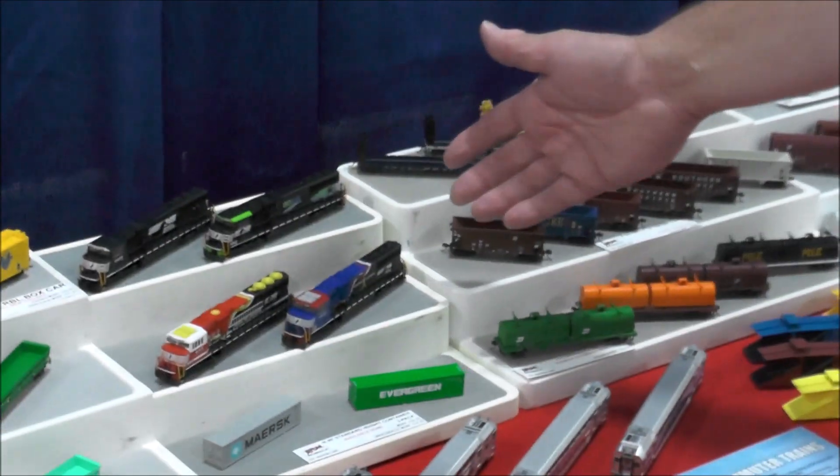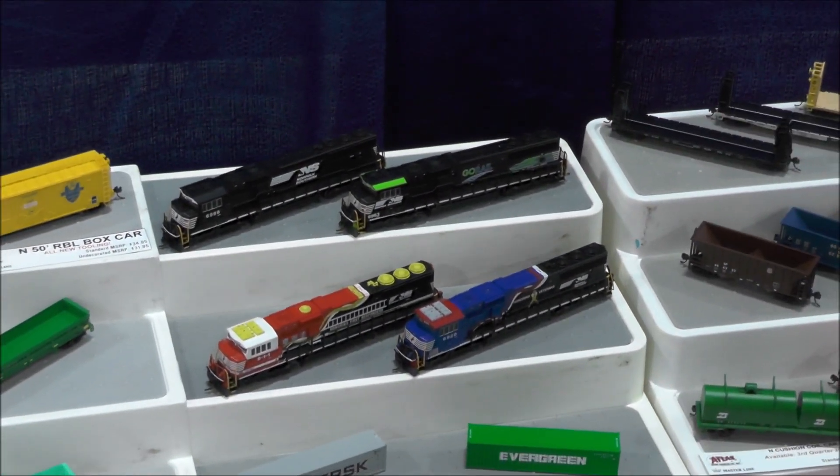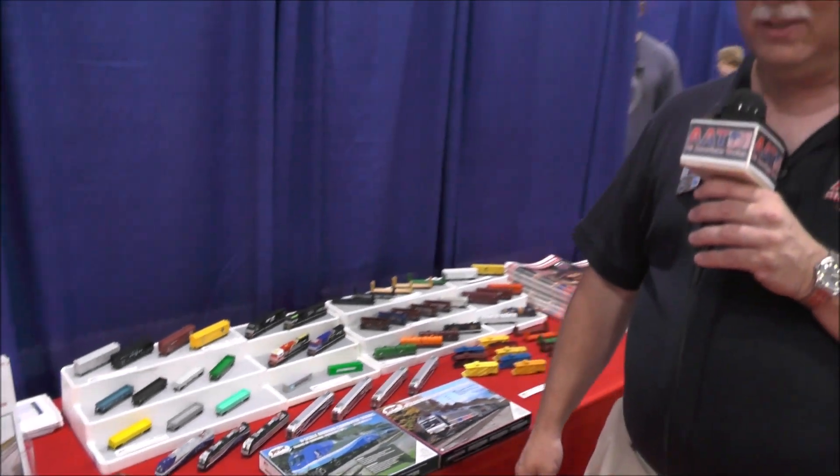The much-awaited SD60Es are in production now, and we expect those in late August or early September, along with the standard production SD60s and SD50s.